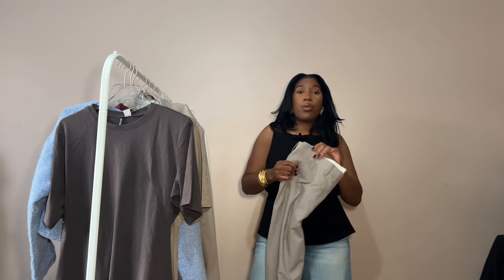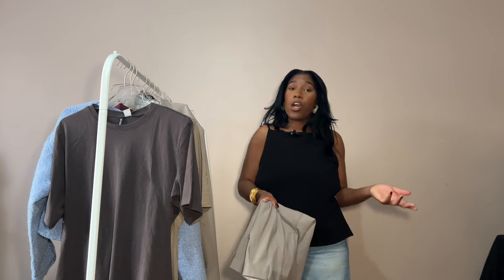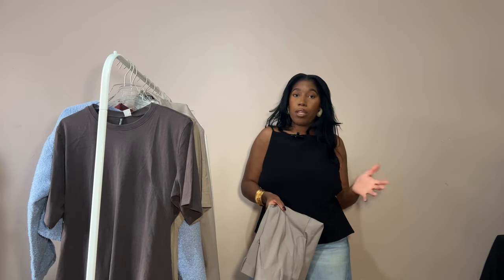I'll link some places to find suits down below. If you prefer a more relaxed suit or you're a bit more curvy, definitely shop the men's department — you can always get it tailored to fit you perfectly.